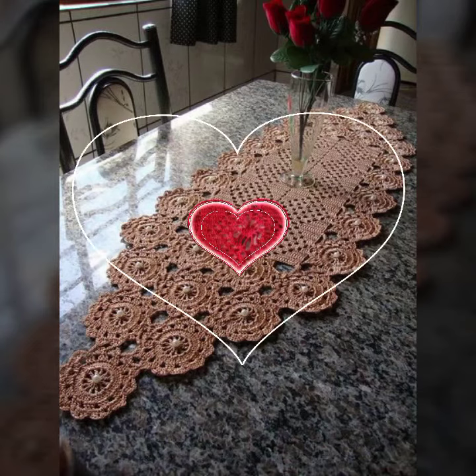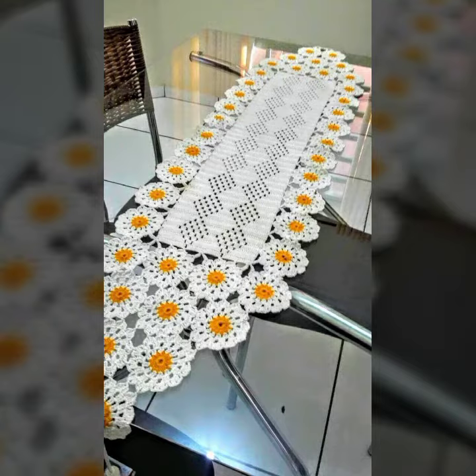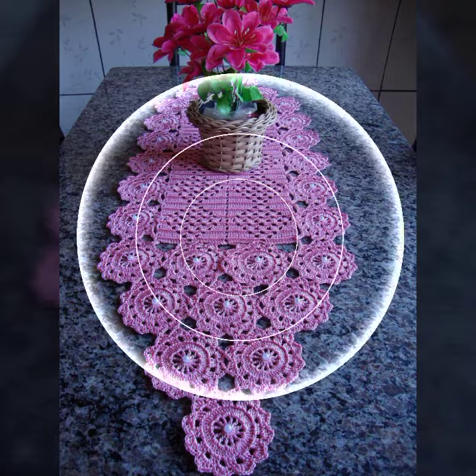For those ladies who love this type of table cover design — this is very beautiful and trendy — I suggest you must watch my video till the end for more designs and more ideas.